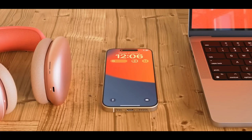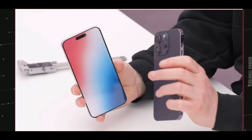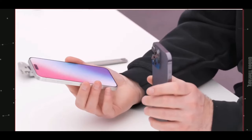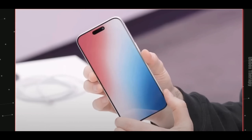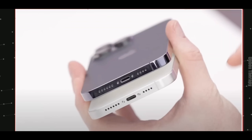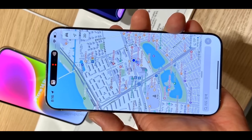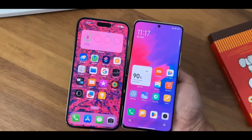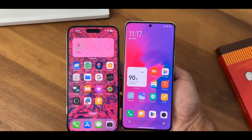The display is going to be 6.7 inches with a 120Hz refresh rate, and I think you're getting a 4K display this time — though 2K is already enough. That's it for this video; if you're excited, let me know which iPhone 15 model you're most excited about.